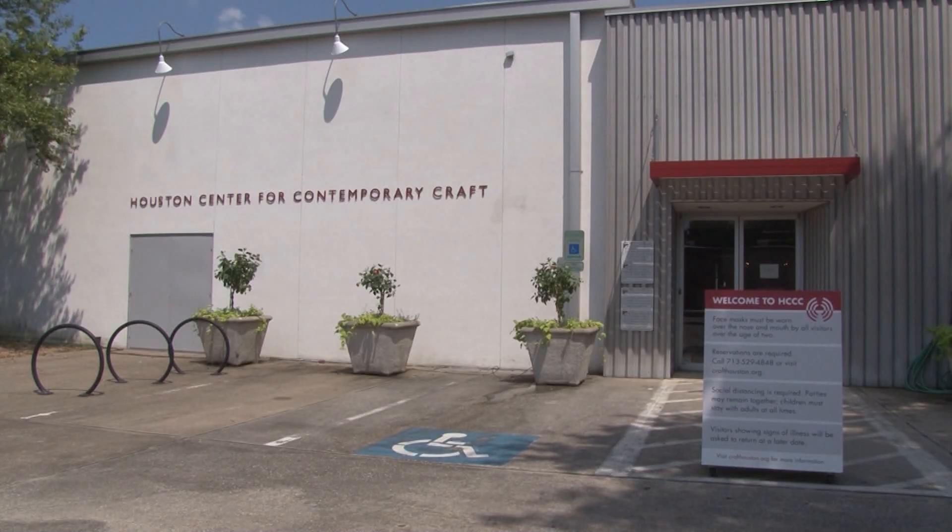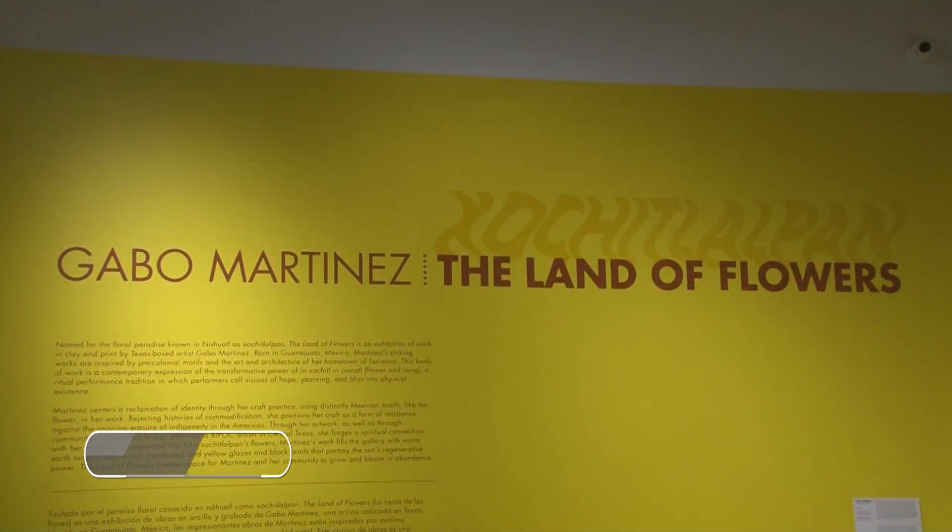This exhibition is called Gabo Martinez: The Land of Flowers. The name is an English translation of a Nahuatl term, Xochitlalpan, which literally means 'the land of flowers.' It's a reference to an Aztec, or Mexica as they knew themselves, mystical realm where the ancestors were dwelling and could be called into existence among the land of the living.